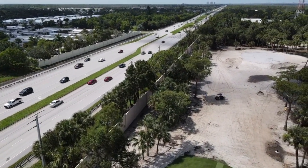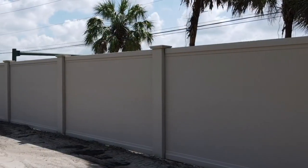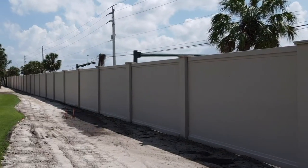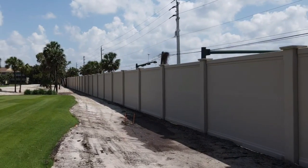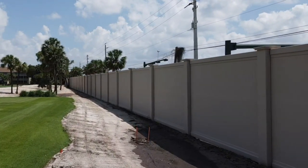Thank you for joining us. Good afternoon. We're out on number 5T and we're going to give you an update on the buffer wall along 951. Construction is complete, all the painting has been completed, and starting on Monday we're going to start installation of the landscaping on the exterior of the wall.